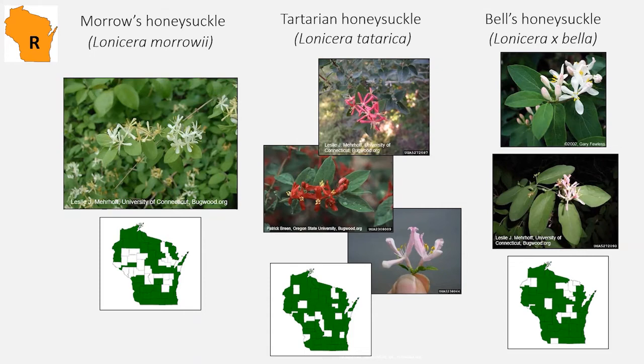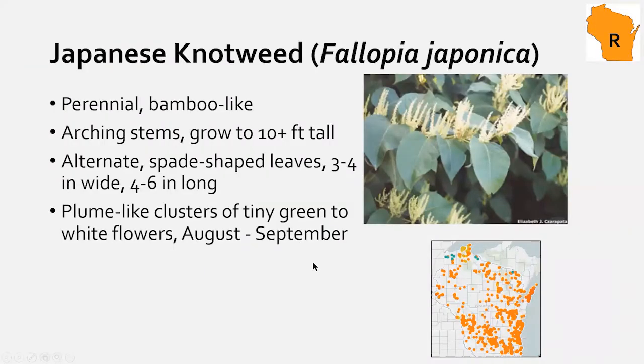Japanese knotweed is in the knotweed family. These plants have a bamboo-like characteristic — hollow stems with nodes — but unlike bamboo they're quite soft and you can snap them in half by hand. They can grow more than 10 feet tall, up to 16 feet, with spade-like leaves. They're easy to recognize when flowering but can be identified now as well.